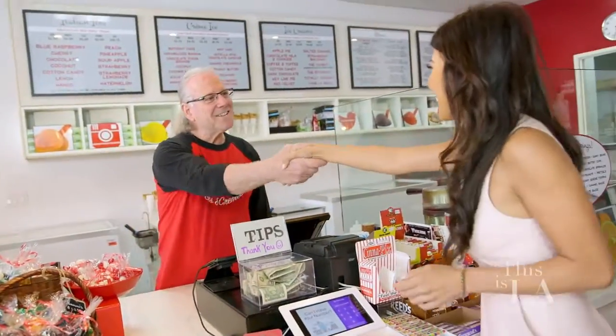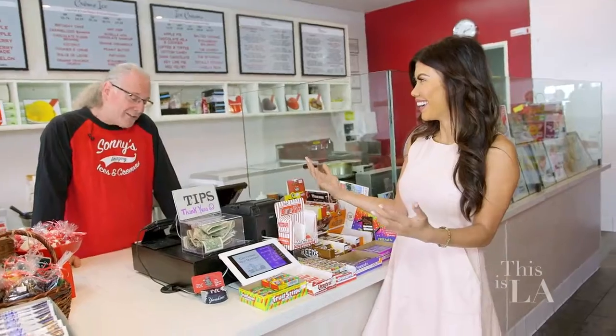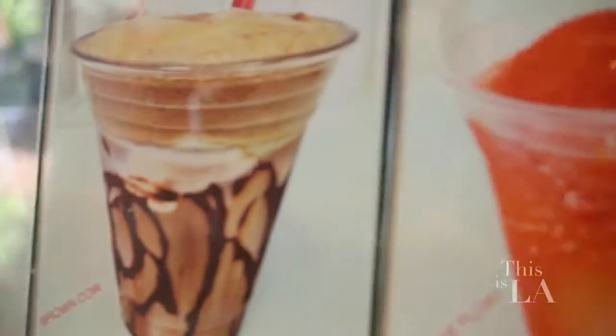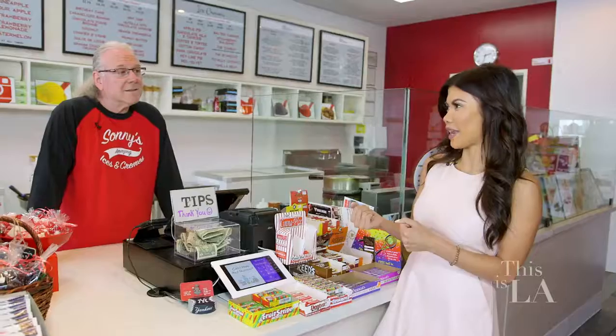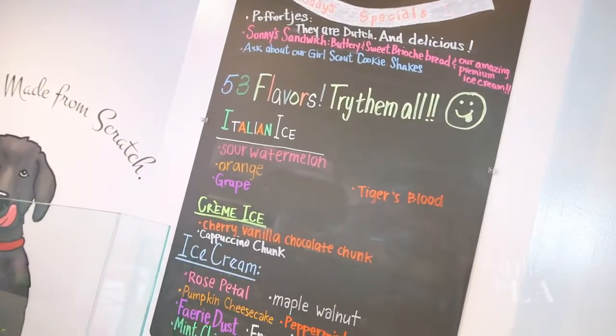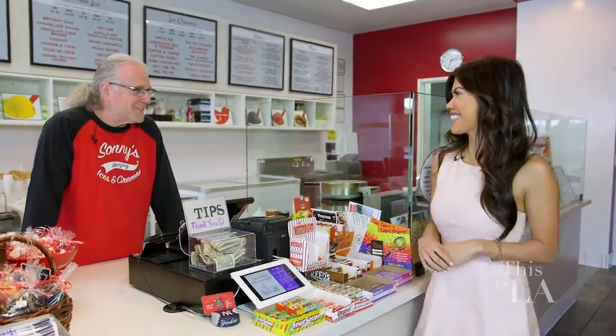Hi Matt, I'm Tiffany. Welcome to Sunny's Amazing Italian Ices and Creams. It smells amazing in here walking in — the aroma is so good. I'd like to think it was my cologne, but I think it's really the store. I have a birthday party coming up and I love desserts, and I was told this is a place I had to go to. Well, I think you heard right. Why don't you come behind the counter and I'll show you some of the things that we make, and you can make a decision. Well, you just made my day. Let's do it.